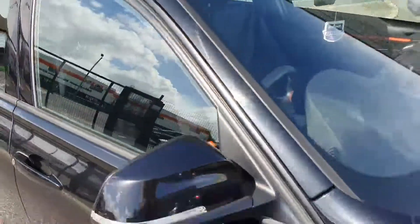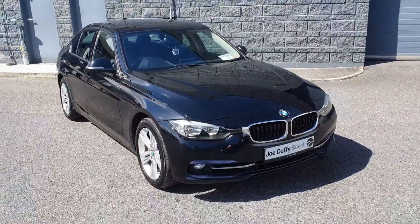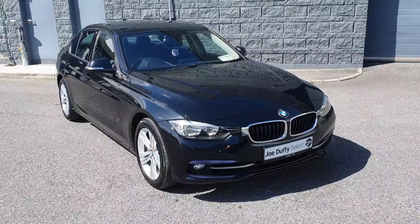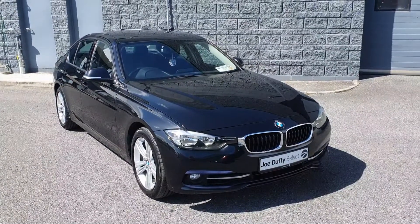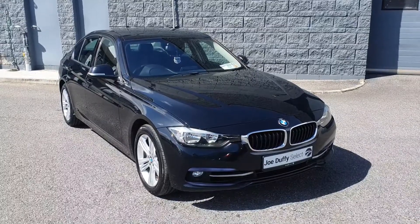As you can see, this car is in great condition. It comes fully serviced by our master trained technicians, and also comes with 12 months free warranty and 12 months free roadside assistance. For more information, please visit us at www.select.joduffy.com.